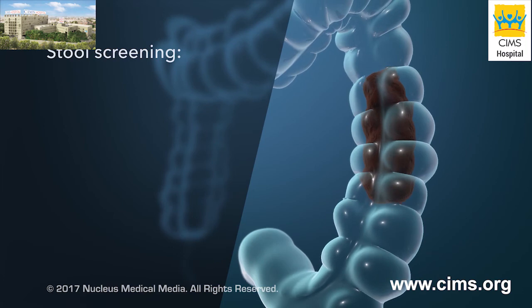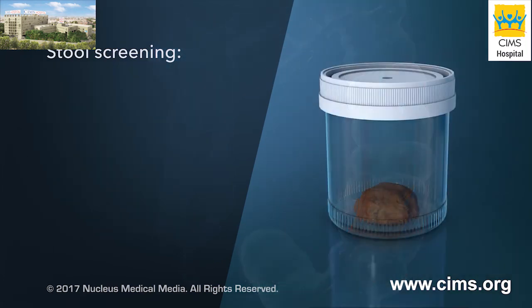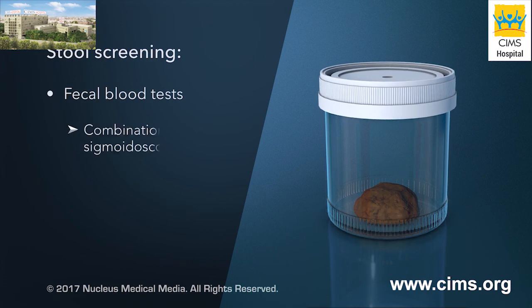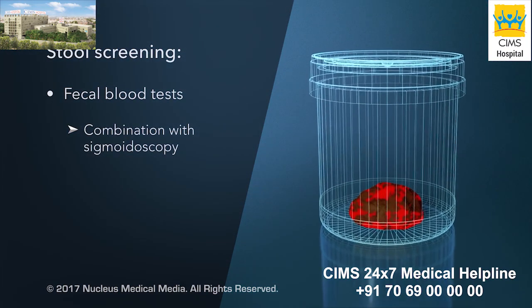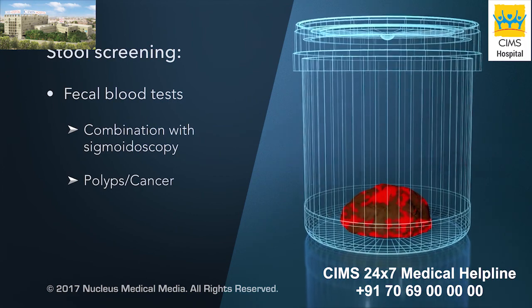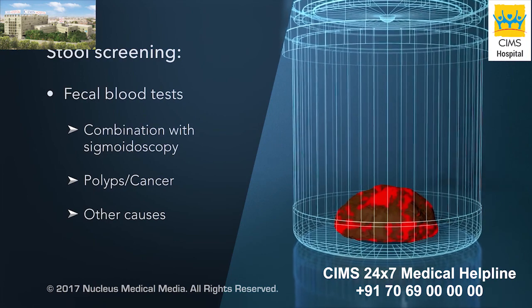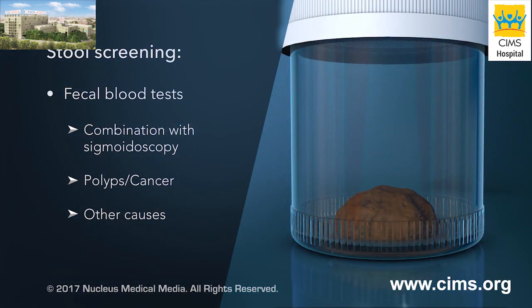Other tests screen for colorectal cancer by looking at your stools or feces. Fecal blood tests look for traces of blood in stool samples. These tests are often done in combination with a sigmoidoscopy. Blood in your stool may be a sign of polyps in your colon or cancer. However, stool blood may have other causes that aren't cancer. Talk to your healthcare provider about what your test results mean.